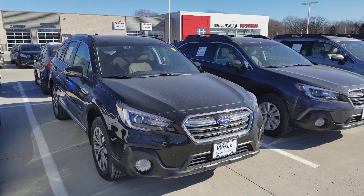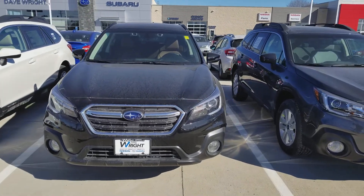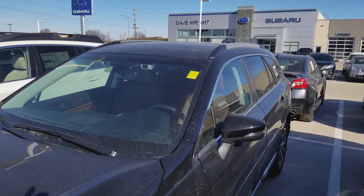Hi Joe, this is AJ from Dave Wright Nissan Subaru. I just want to send you a quick video on the 2018 Outback we're talking about. This is the Touring, which of course has the EyeSight system and the slimline roof rails.